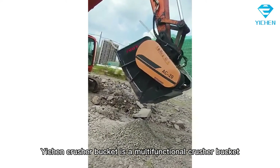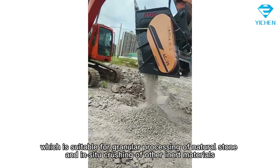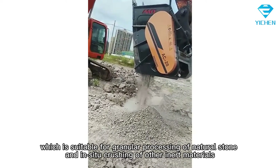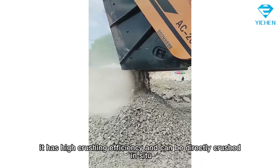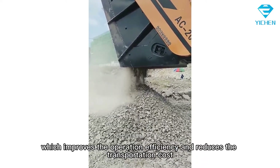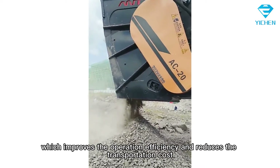Yichen Crusher Bucket is a multifunctional crusher bucket, which is suitable for granular processing of natural stone and in-situ crushing of other inert materials. It has high crushing efficiency and can be directly crushed in-situ, which improves the operation efficiency and reduces the transportation cost.